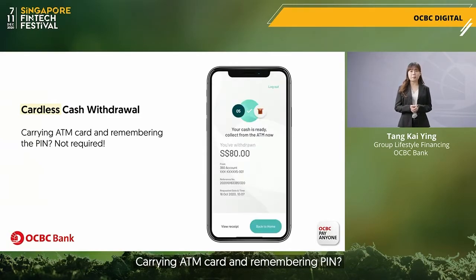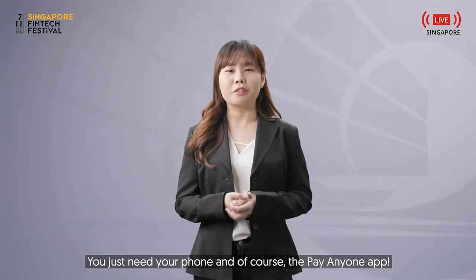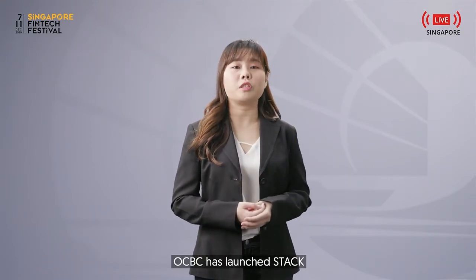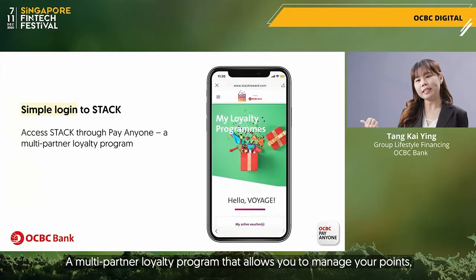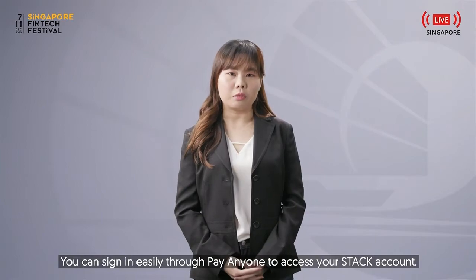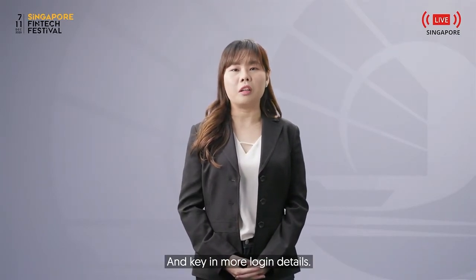Carrying an ATM card and remembering a PIN — no longer required. You just need your phone and the Pay Anyone app. For those looking at rewards and loyalty programs, OCBC has launched Stag, a multi-partner loyalty platform that allows you to manage your points, exchanges and programs seamlessly. You can sign in easily through Pay Anyone to access your Stag account, with no need to open another browser or key in more login details.